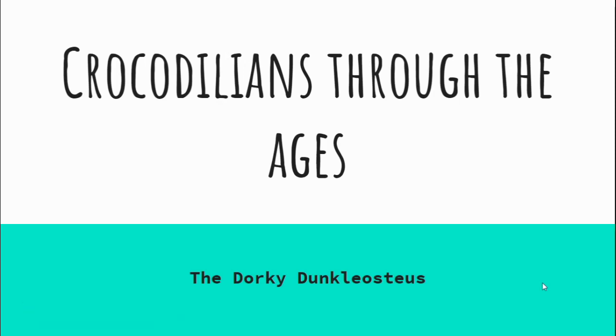This week we're talking about crocodilians through the ages. I love me some crocodiles — I love my crocodile boys. Absolutely love them.